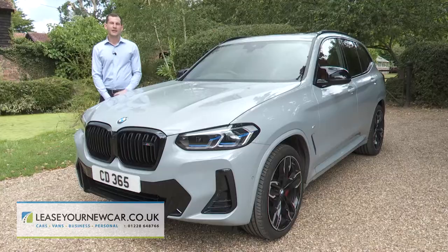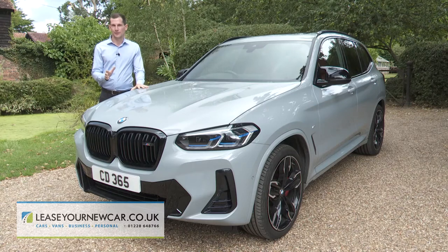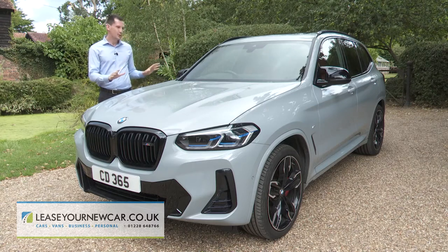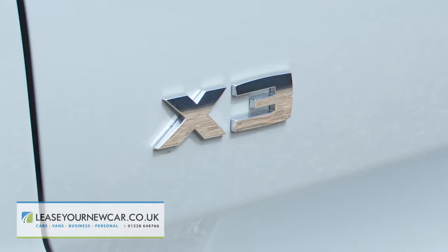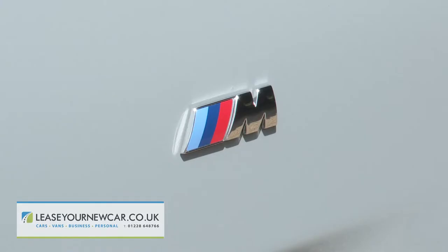Overall though, this is a very complete package. In keeping with its segment rivals, the exterior looks here are uber-subtle, to the point where many would mistake this car for an ordinary X3 with M Sport trim.